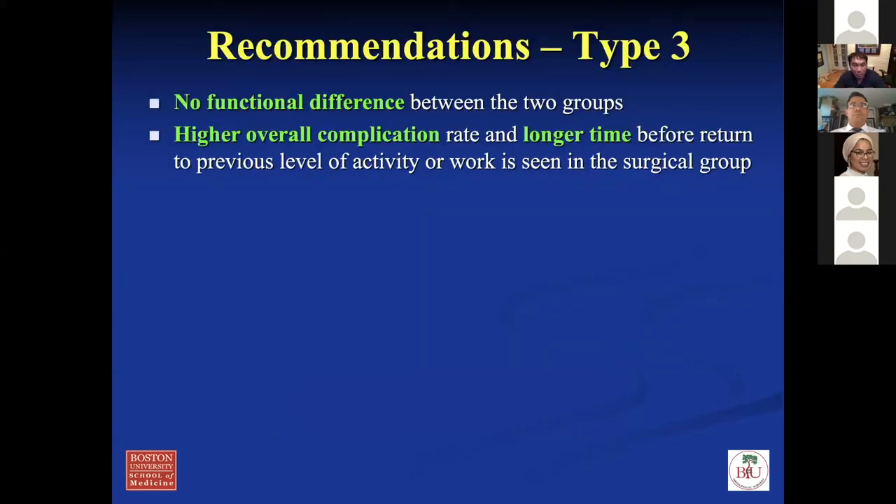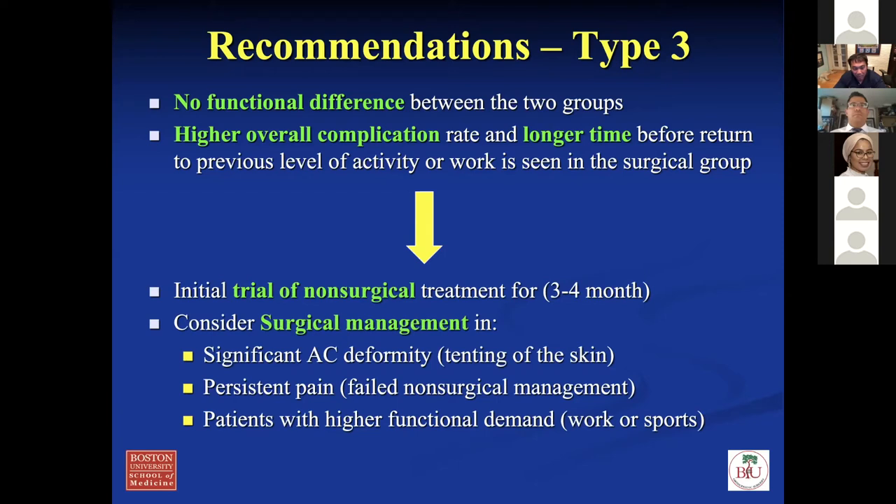My recommendation for type three — there's not much functional difference between groups in the literature. There's a slightly higher overall complication rate and longer time to recovery with surgery. Patients that may benefit are overhead athletes or heavy laborers, but you need to have a conversation about risks, benefits, and indications. In my practice for type three patients, they always get initial non-op for three to four months. You could consider surgical management if the patient has significant deformity, persistent pain, failed conservative management, or higher functional demands at work or sports.